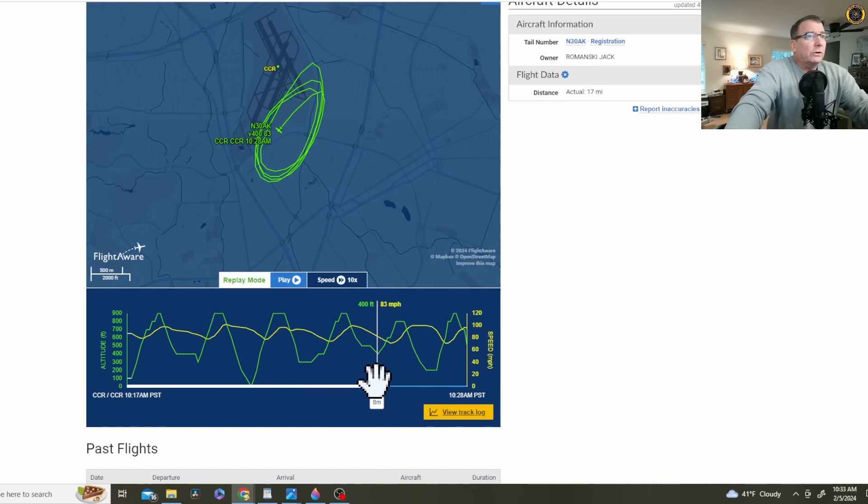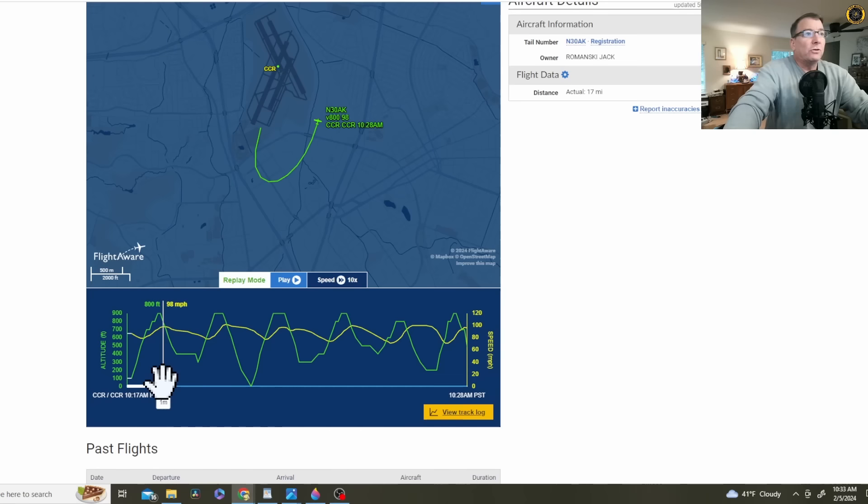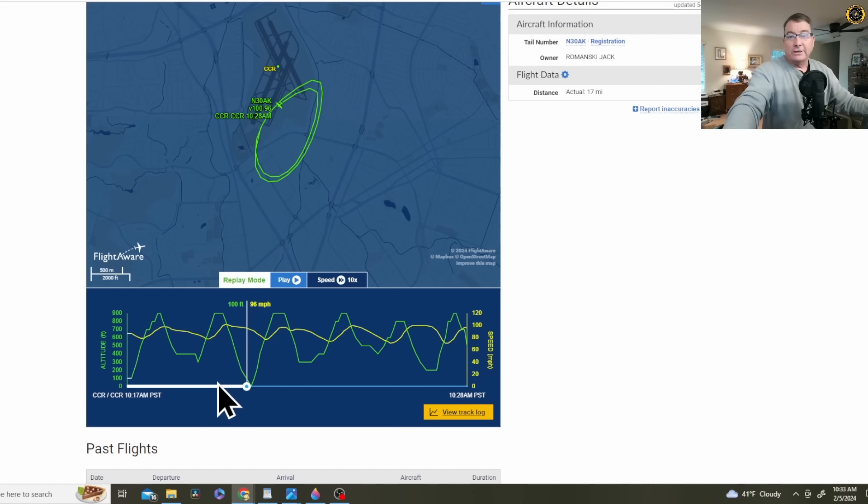Why the engine quit? Who knows? Investigators may be able to try to determine that. But this sort of flying is extremely hard on the engine — did the engine finally just say it couldn't take it anymore? Or was there something else going on — a fuel issue, carburetor icing? Just don't know yet.